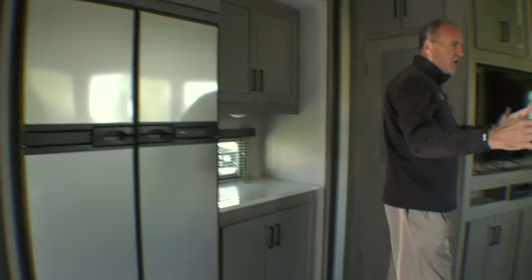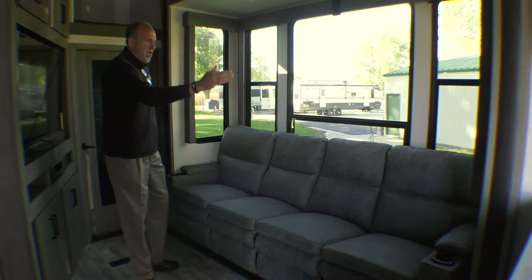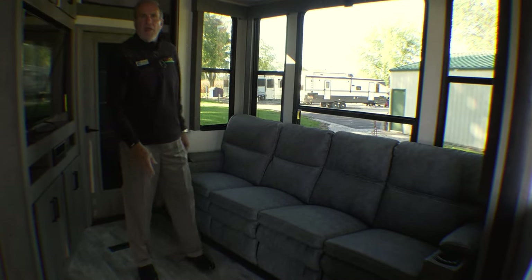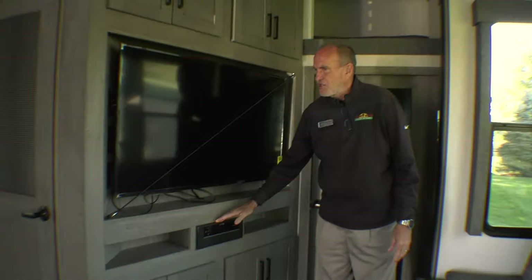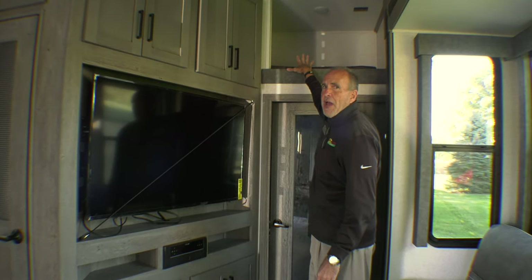You have this huge sofa, and the cool thing about this — you have heat massage on each end, and all of these recline. So you can load it up with all the lazy people and enjoy yourself. You have a big 50-inch flat screen, it does have the stereo, and then up above for the extra sleeping, you do have a loft.